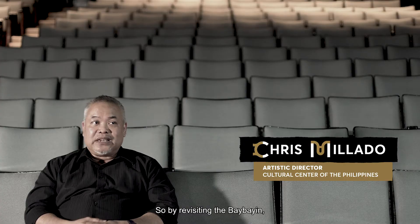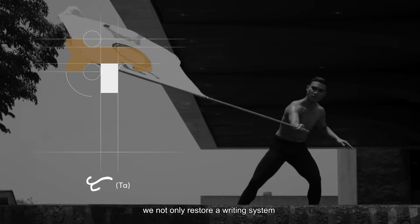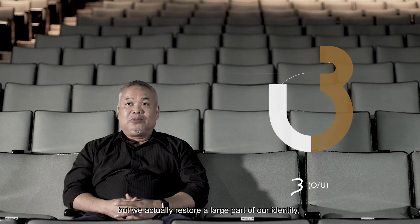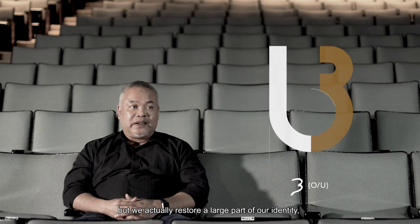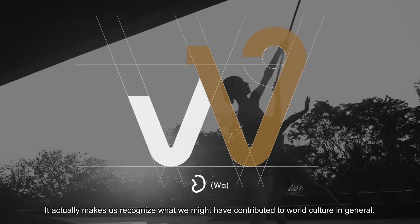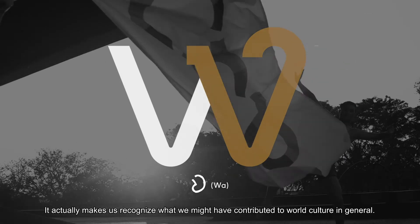By revisiting Baybayin, we not only restore a writing system that we might have forgotten, but we actually restore a large part of our identity, which becomes a source of pride. It makes us recognize what we might have contributed to world culture in general.